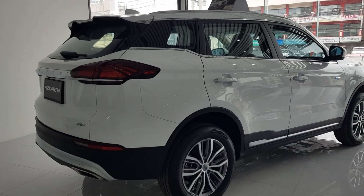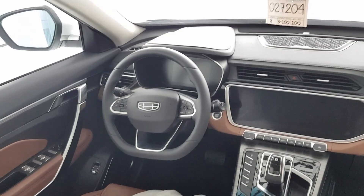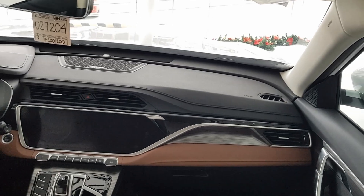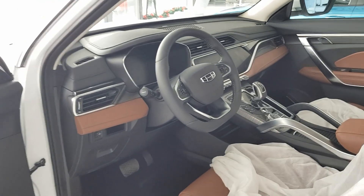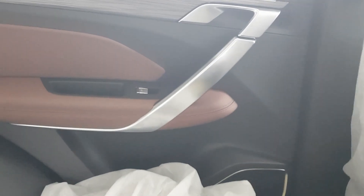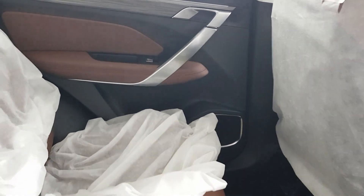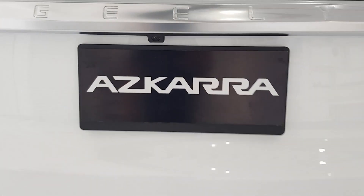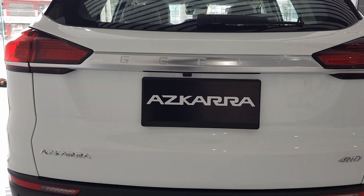For me, this Geely Azkarra is a step toward a future car. It has a hybrid control system and all the features you need — from safety, cruise control, and driving assistance to comfort and more. This is a great car. I'm going to review other Geely cars, so be sure to subscribe and ring the notification bell to be updated on my upcoming car reviews and other car videos.